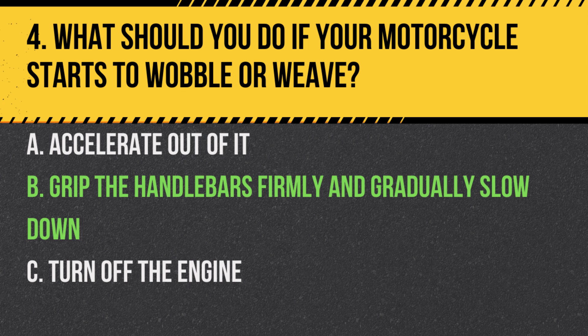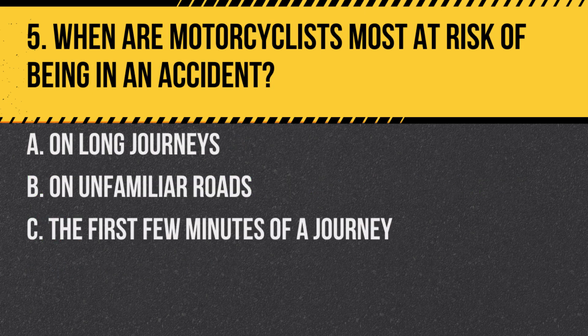Answer: B. Grip the handlebars firmly and gradually slow down. If a motorcycle starts to wobble, it's crucial to remain calm, grip the handlebars without fighting the movement, and gently decelerate.